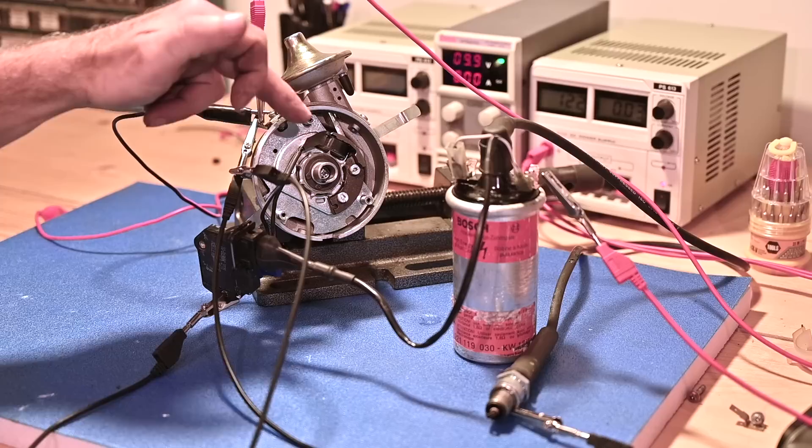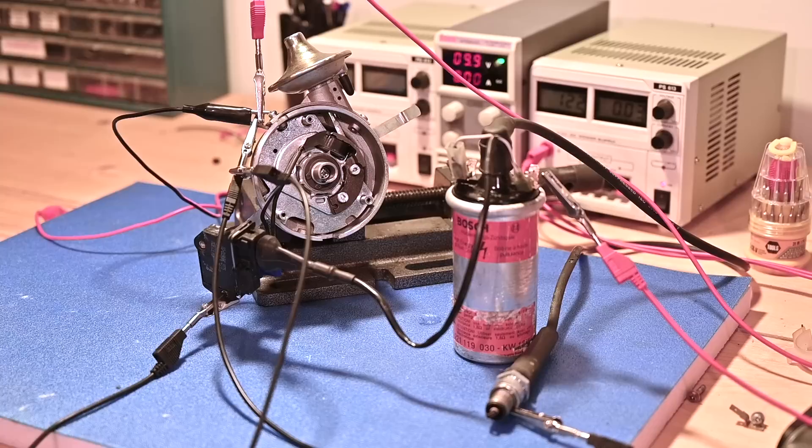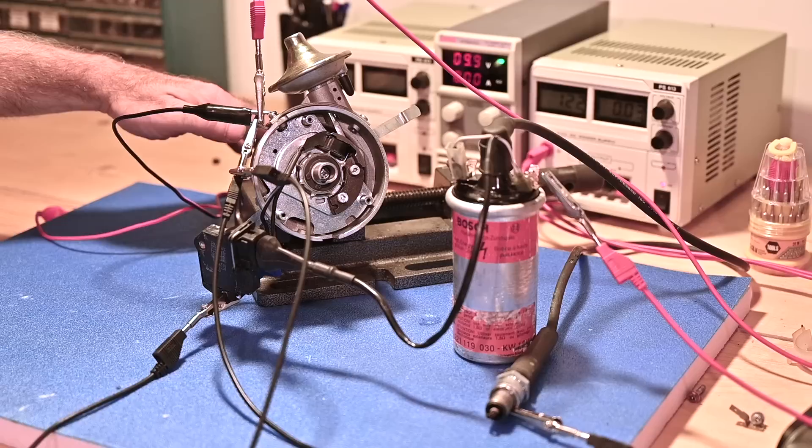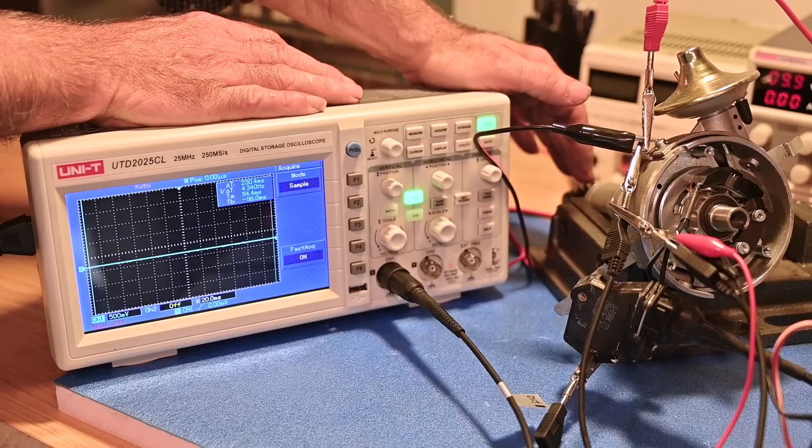If I rotate the distributor, the pulses will be picked up at the pickup point, amplified by the amplifier, current will be driven through the coil, and the secondary winding of the high-tension coil will pick that up and actually spark the spark plug. I'm going to turn it and hopefully you can see it — I'll give you a close-up on the spark plug itself. I can see the sparks going back and forth.